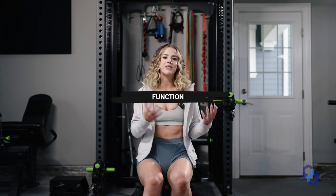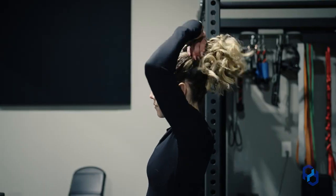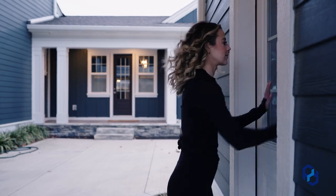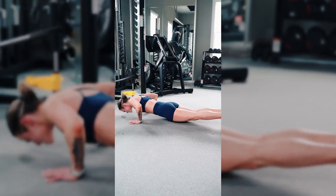Oftentimes when we think about individual muscle groups, we think about the look of them instead of the function — and I always like to bring it back to the function. When we think about the chest, it has a lot to do with moving our arms in front of us and up and down. That comes down to putting your hair up in a ponytail, washing your hair, pushing open doors, doing pushing movements in the gym, or that movement a lot of us lust after — a bodyweight push-up. So it's going to help a ton with the function of your body as well.